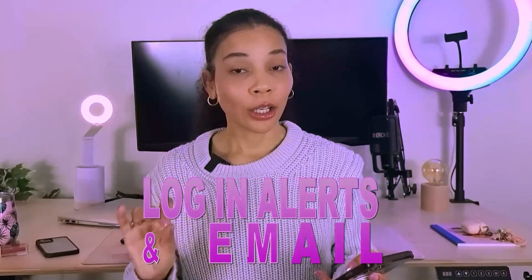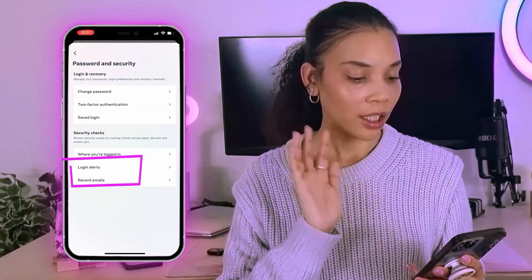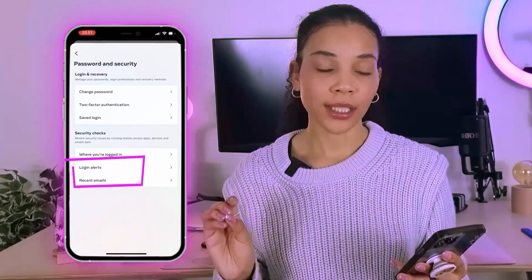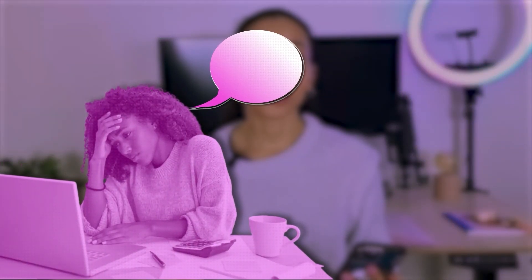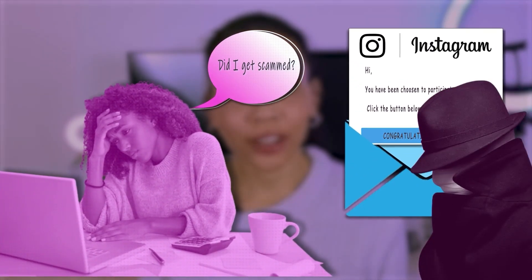Step three is to review login alerts and emails. Login alerts — we're going to go back to the Password and Security page. On that same page, you will see login alerts and recent emails. Login alerts is a really easy and important setting to turn on, because that is how Instagram will notify you if anyone from a new device has logged into your account — in the app or via email. This is also critical because most of the time people get their Instagram accounts hacked because they think Instagram sent them an email, when it was actually a scammer. This is called phishing and so many people are tricked into it.